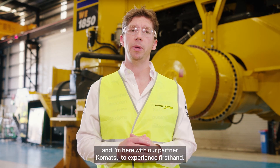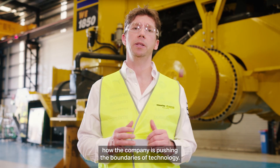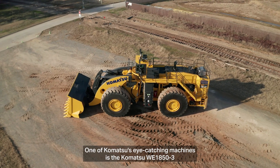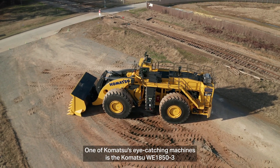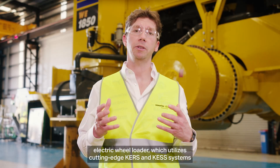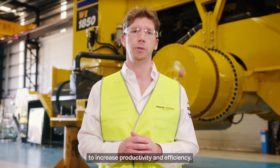I'm James Vowles, team principal of Atlassian Williams Racing, and I'm here with our partner Komatsu to experience firsthand how the company is pushing the boundaries of technology. One of Komatsu's eye-catching machines is the Komatsu WE1850 Gen3 electric wheel loader, which utilizes cutting-edge KERS and KESS systems to increase productivity and efficiency.